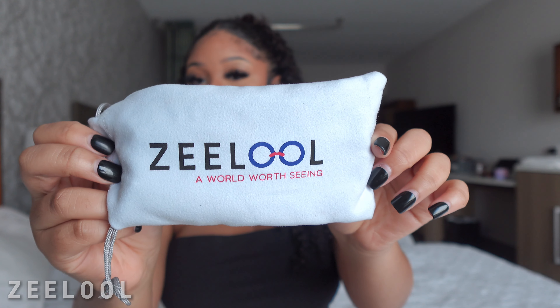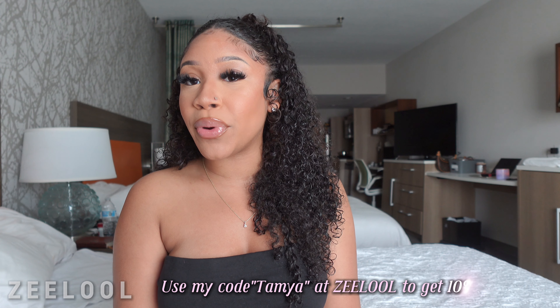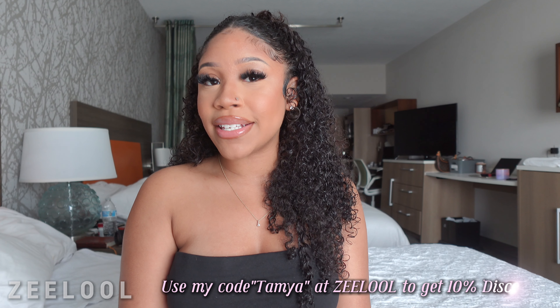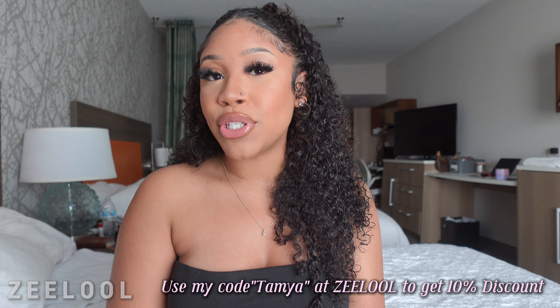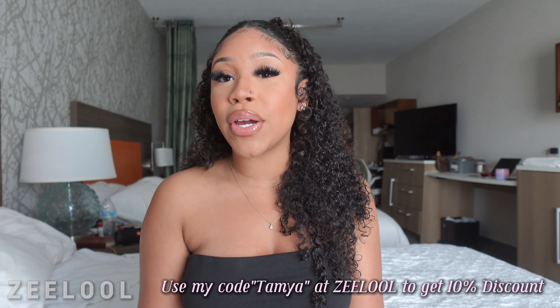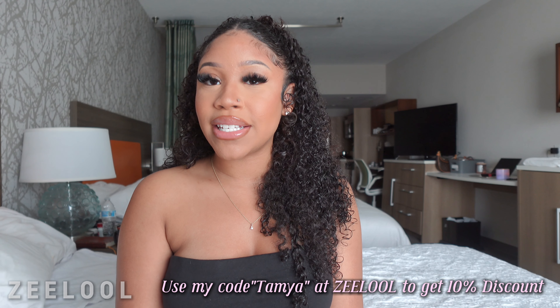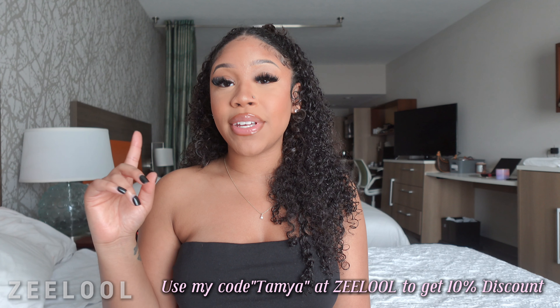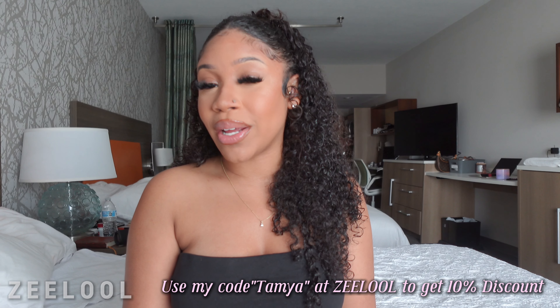So in today's video, we are doing a glasses haul from Zilo Glasses. They sent me six pairs of glasses, so I just want to show you the different styles that they have. These glasses are super affordable. This company has a whole bunch of different variety of glasses that you can pick from. I will be showing you the glasses that I picked and I'm also going to be linking all of the links down below so you can get that direct link of each glasses. I will be putting the name of each glass on the screen so that you can know the exact name of each glass that I'm showing you.